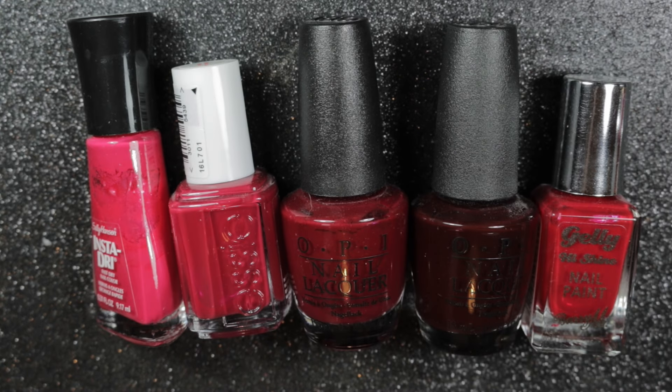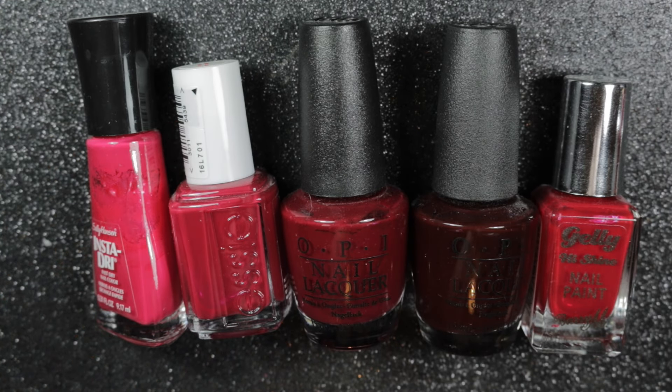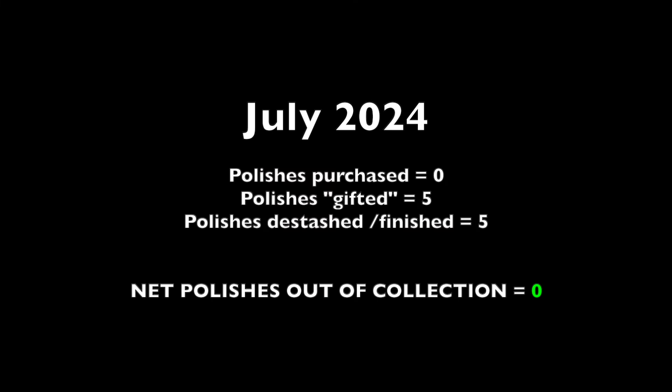These are the ones that were de-stashed or finished — I had five polishes leaving my collection from my de-stash of my red creme polishes. Moving on to the summary: we have five polishes gifted and five de-stashed, so no difference in the number of total polishes in my collection.